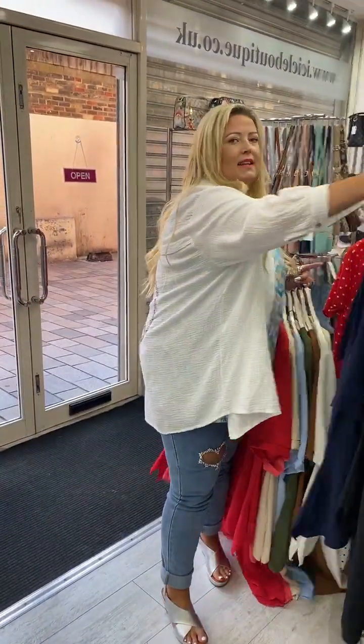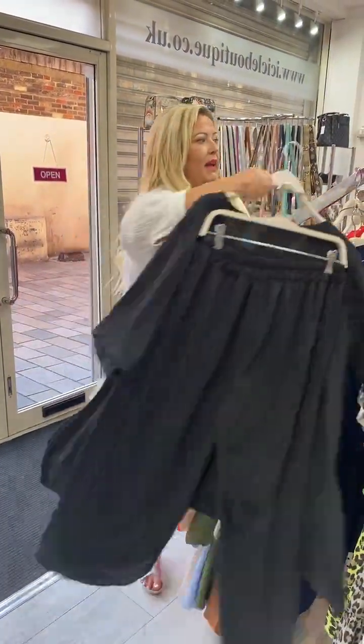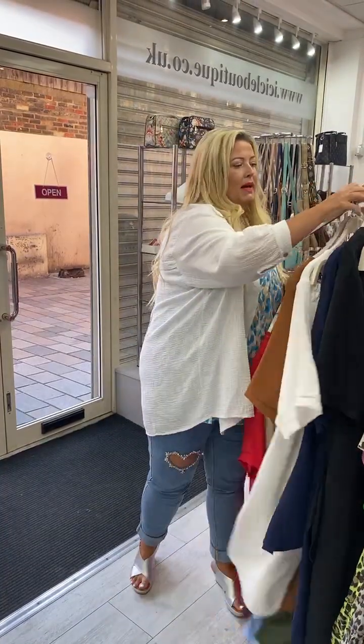Ladies are asking for Barbie blazers! We're desperately trying to get more — we only have a couple left in store like a camel and a green. Keep an eye out, we'll try to get some more.